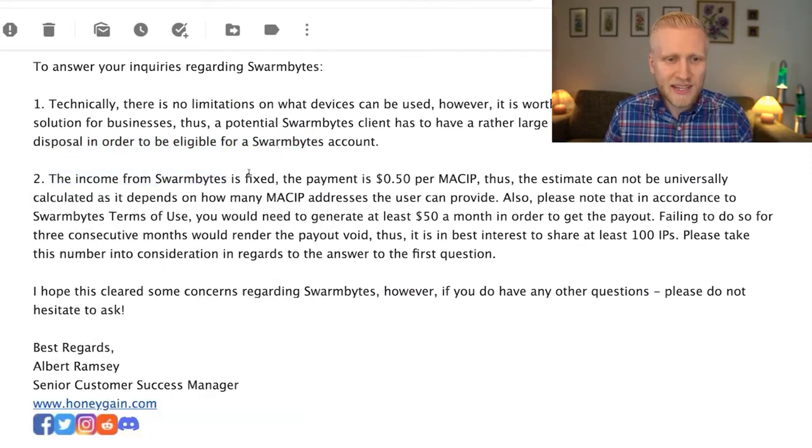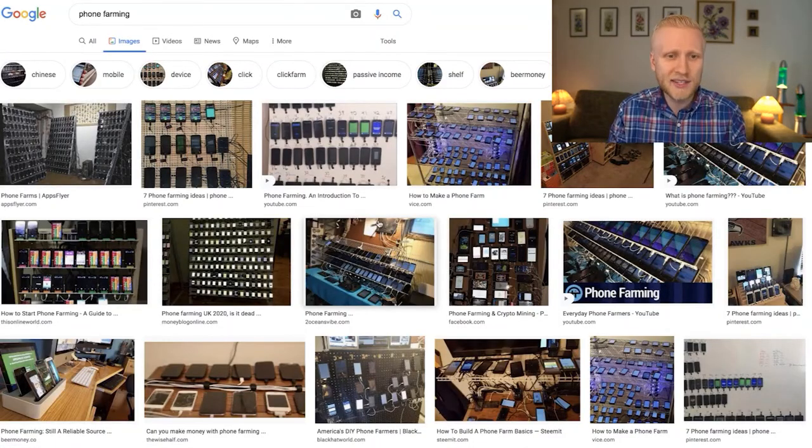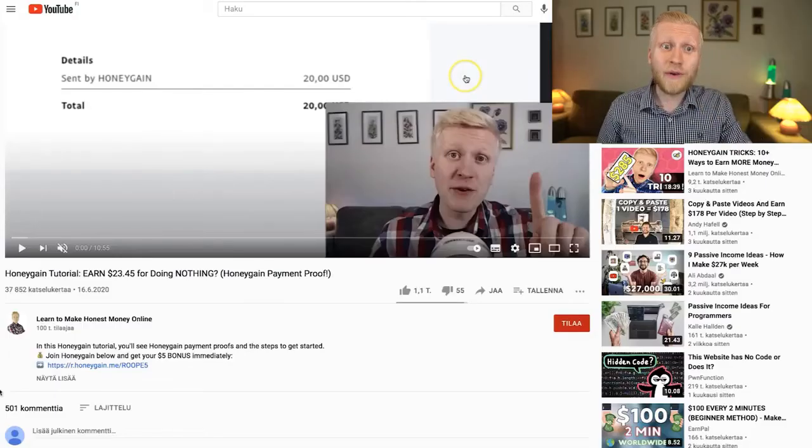The income from Swarm Bytes is fixed — the payment is $0.50 per megabyte (mebibyte), so the estimate cannot be universally calculated as it depends on how many addresses you can provide. Also, per Swarm Bytes terms of use, you need to generate at least $50 per month to receive a payout, and failing to do so for three consecutive months voids the payout. It's in your best interest to share at least 100 IPs. So if you run a phone farm or have many devices, Swarm Bytes can earn you more money.